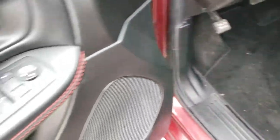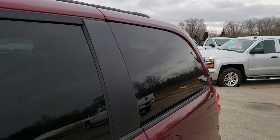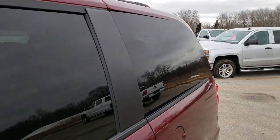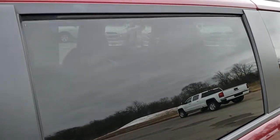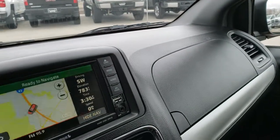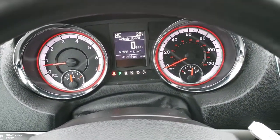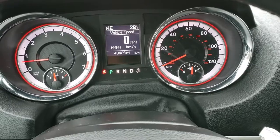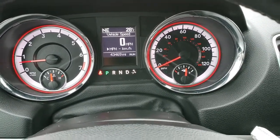Driver's side lumbar. Factory floor mats throughout. Power windows, power locks, power mirrors. What I like about the Grand Caravans — they still have the venting rear windows, which you can operate from the driver's door. These second row windows roll down as well. The instrument cluster is nice and clean, and this van has 43,469 miles. There's an outside temperature and compass display as well as a digital speedometer.